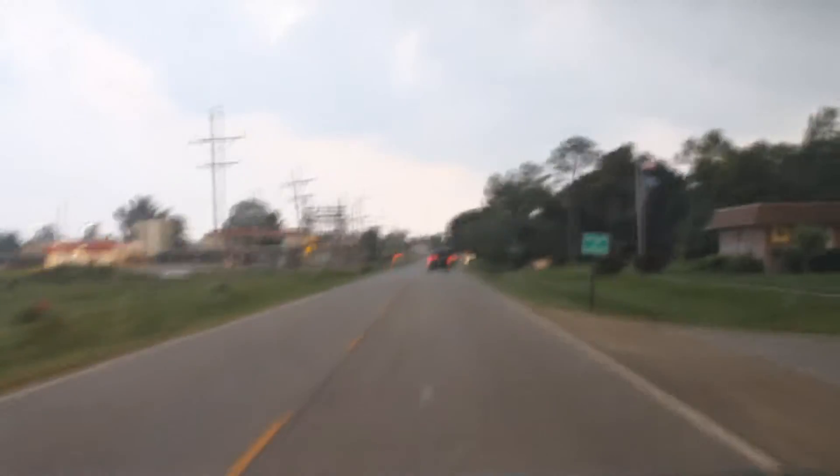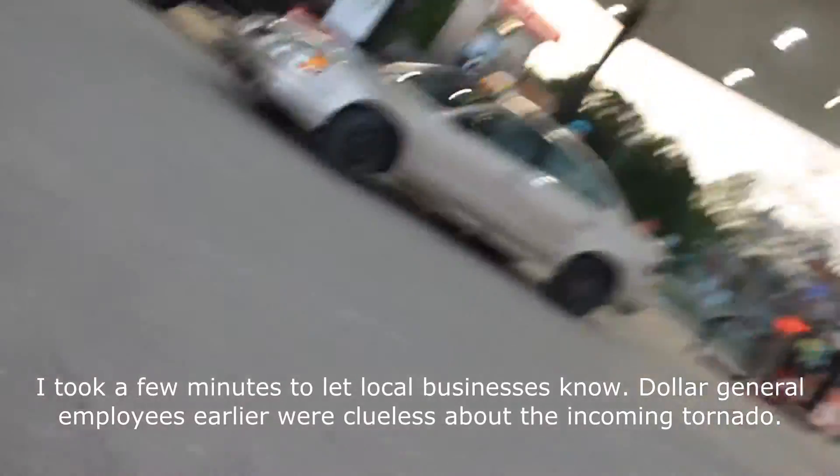All right, we're moving. Hey guys, did you see the tornado? There's a tornado right there.